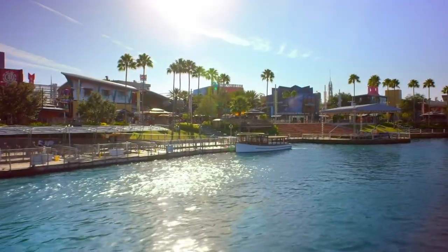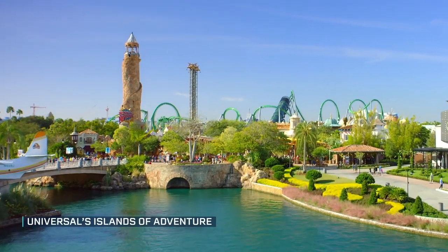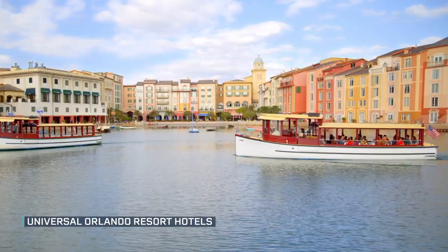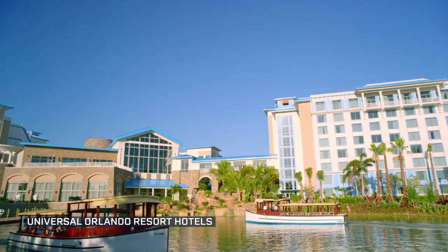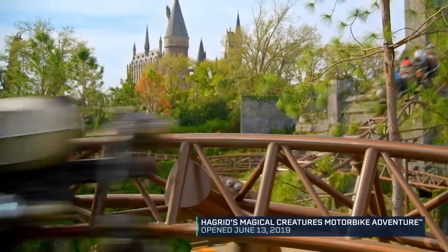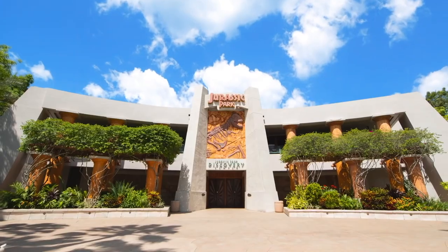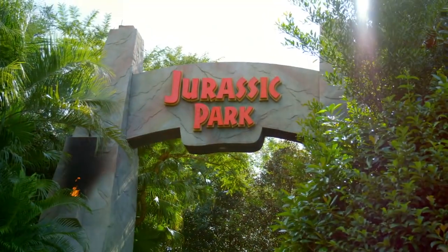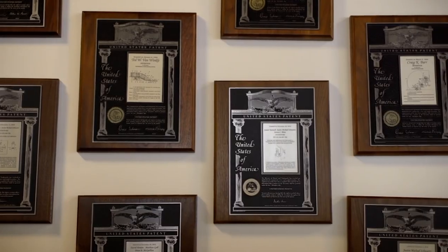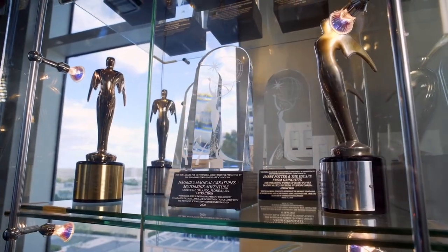Coming up with breathtaking attractions is nothing new for Universal Orlando Resort. Visitors from the world over are drawn to its three theme parks, dining and entertainment complex, and eight resort hotels. But in the theme park industry, it's always about the next new attraction, the next big thing. So a few years back, Universal Orlando decided it was time to add another thrill ride, putting it here in the Jurassic Park theme section of Universal's Islands of Adventure. The task fell to Universal Creative.